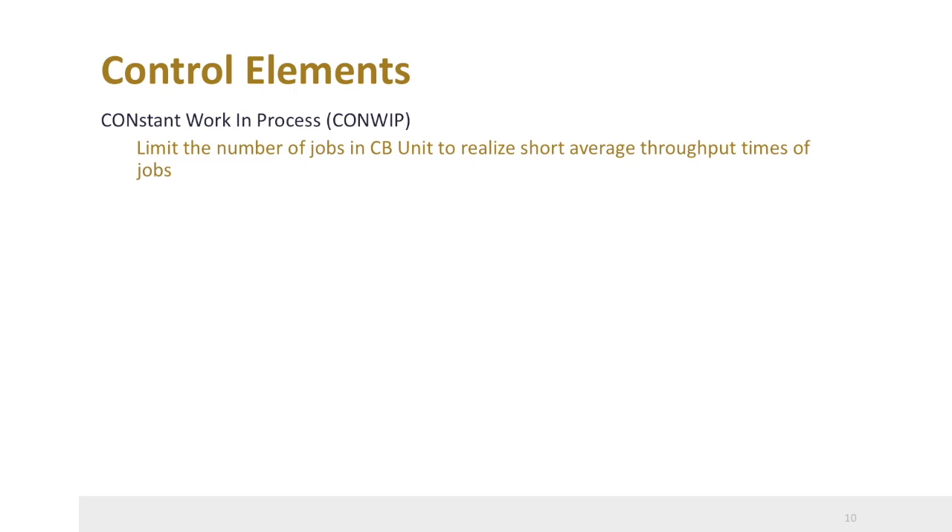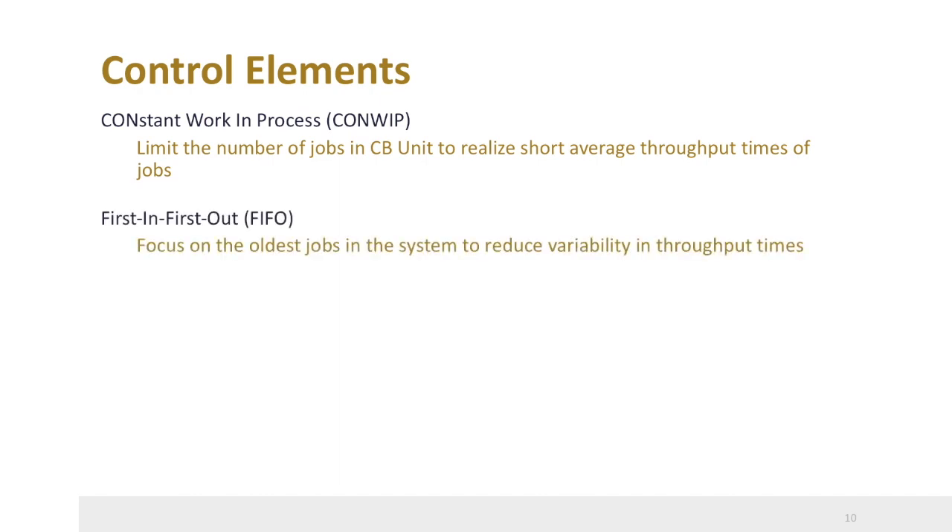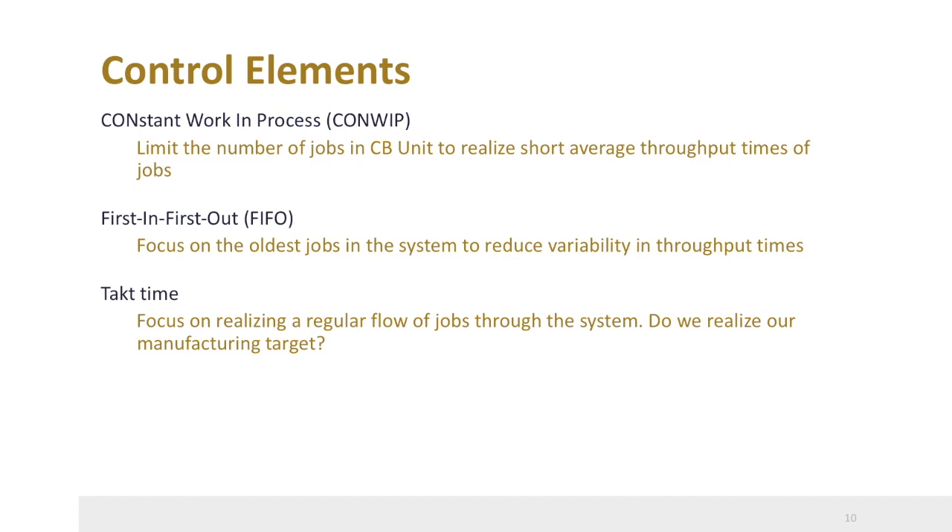Customers expect fast and on-time product deliveries with high quality and at low cost, so reducing lead time and improving service level is of major importance. To realize this, the CONWIP FIFO TACT system was developed, translating three key lean principles to the high-variety, low-volume situation at Eaton-Holek. First, CONWIP: a limit was set on the number of jobs in the copper bar unit, taking care of short average throughput times. Second, workers were instructed to use the first-in-system, first-out rule to focus on the oldest jobs on the work floor, reducing variability in throughput times. Third, the TACT time principle was added, informing workers about their productivity and the manufacturing target of the day.